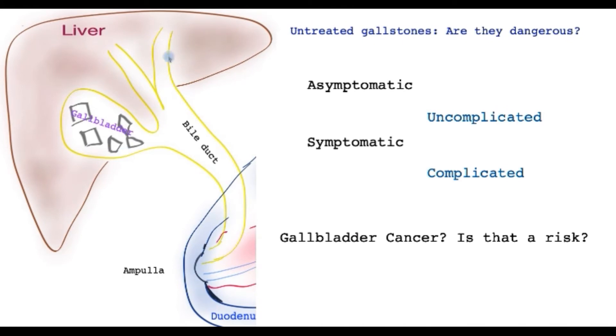Looking at this picture, it's the same view with a cutout showing the gallbladder with gallstones. Now, going back to our original question — are untreated gallstones dangerous? If gallstones do not cause any symptoms at all, there is now very good evidence that no treatment is required if the gallstones do not cause any symptoms whatsoever.